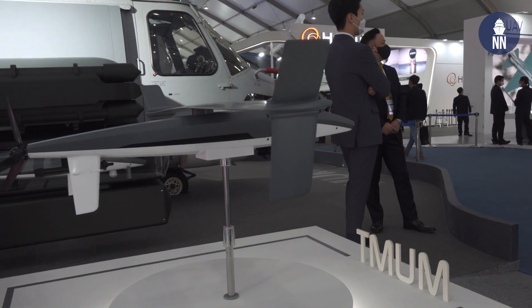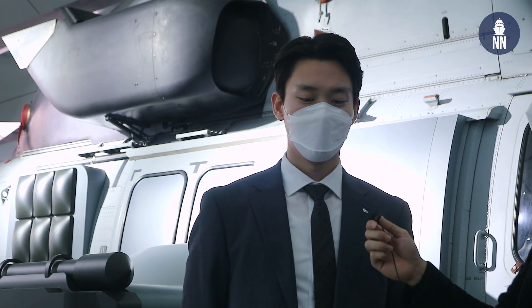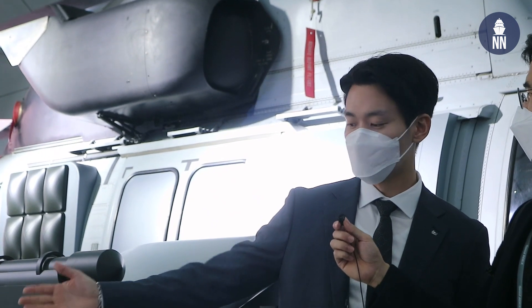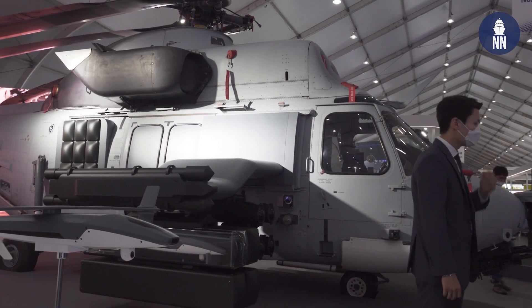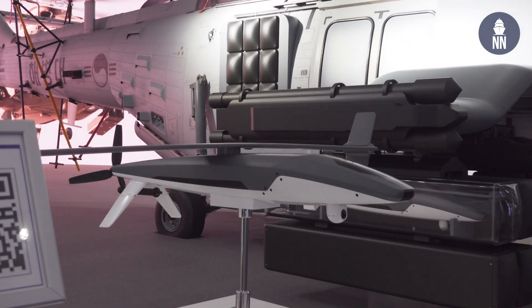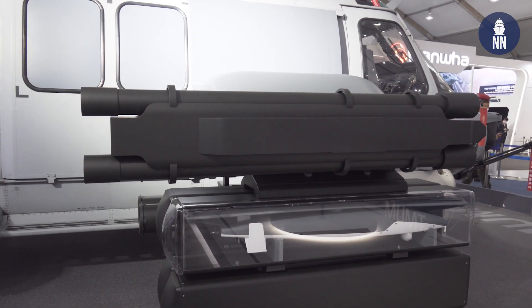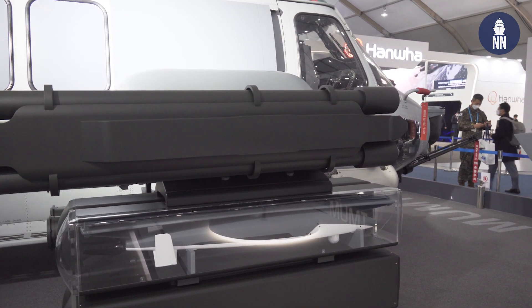Next to the Marine One, there's another interesting aircraft. This platform is meant to be used for MUM-T — Manned-Unmanned Teaming — missions. Pilots, helicopter crew, or personnel on the ground will communicate with these UAVs. In the US it's called ALE — air-launched impact. Their mission can include reconnaissance, suicide missions, or anti-armor operations.